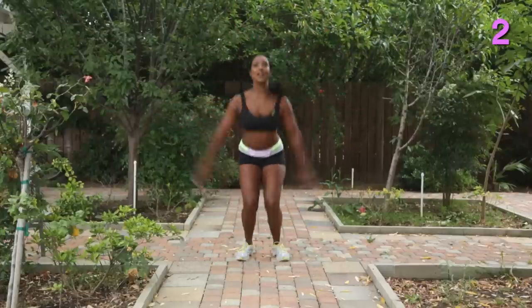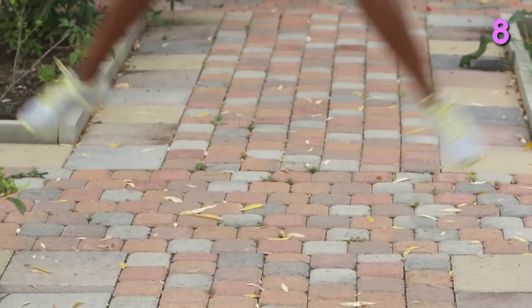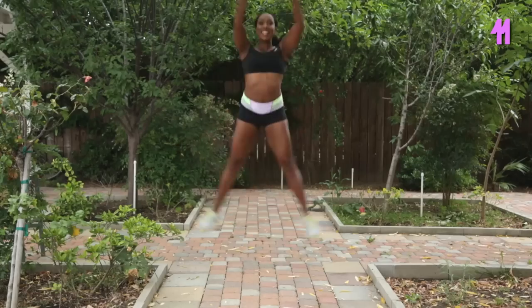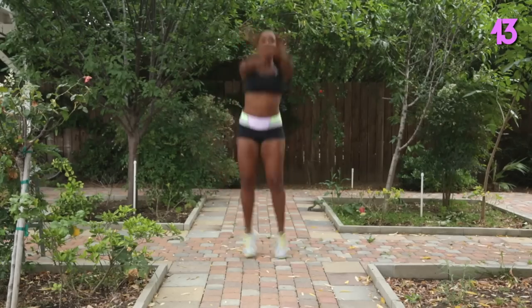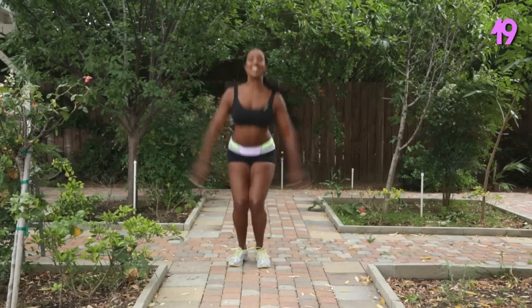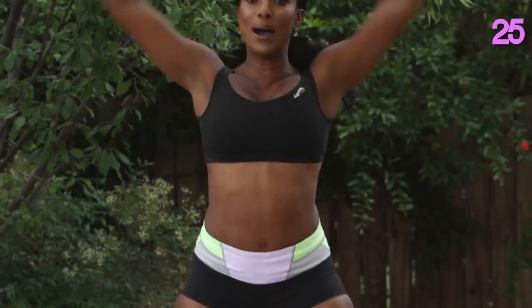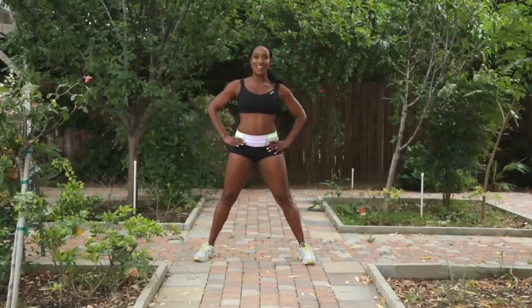1, 2, 3, 4, 5, 6, 7, 8, 9, 10, 11, 12, 13, 14, 15, 16, 17, 18, 19, 20 — 5 more, 4 more, 3 more, 2 more, 1 more. Woo! All right, we did it.